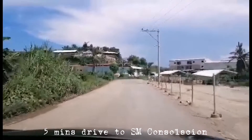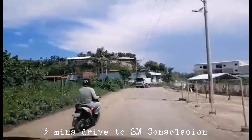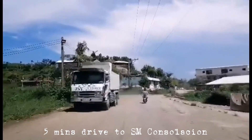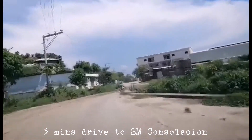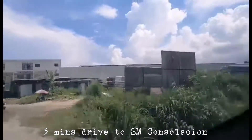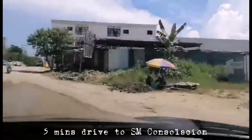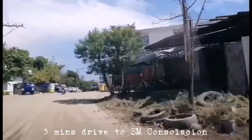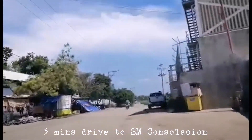We are heading towards SM City Consolacion. The road has widened here. From that barangay road — 8 meters — it connects to this provincial road. You can see existing warehouses in the area. The price of that property is only 12,000 per square meter, net of all taxes, titled lot.